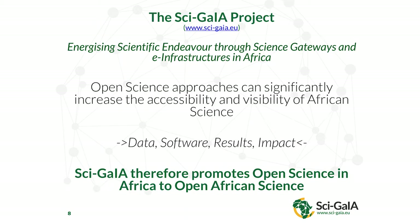The SciGate Project: Energising Scientific Endeavour Through Science Gateways and Infrastructures in Africa. We have the principle that open science approaches can significantly increase the accessibility and visibility of African science. When we talk about this, we think in terms of openness of data, openness of software results, and the translation of those through to impact in the real world. Everything we do is promoting those principles.